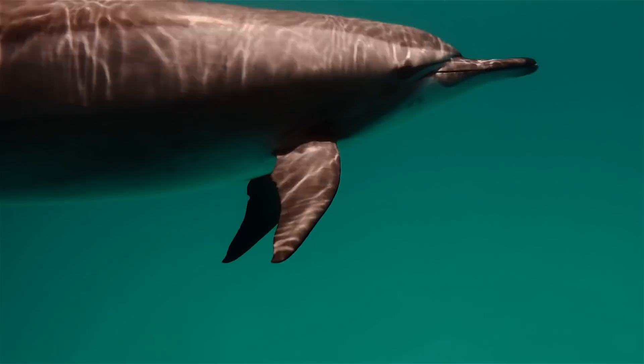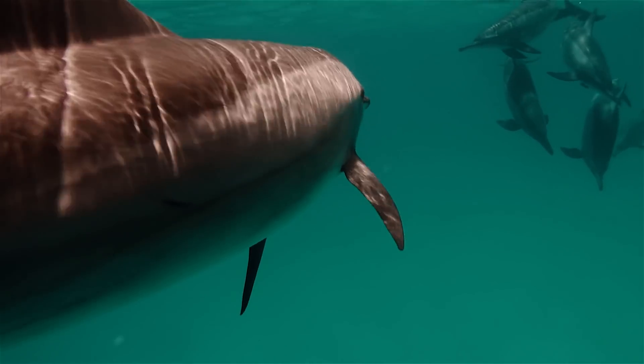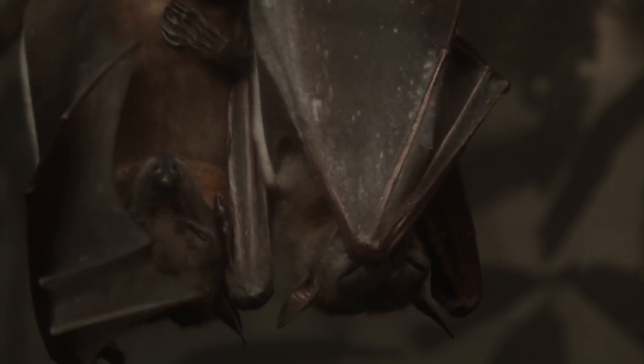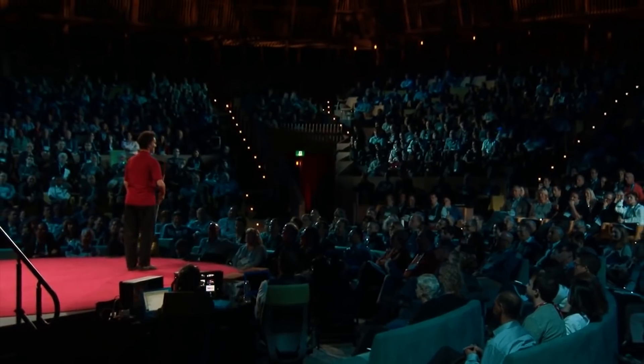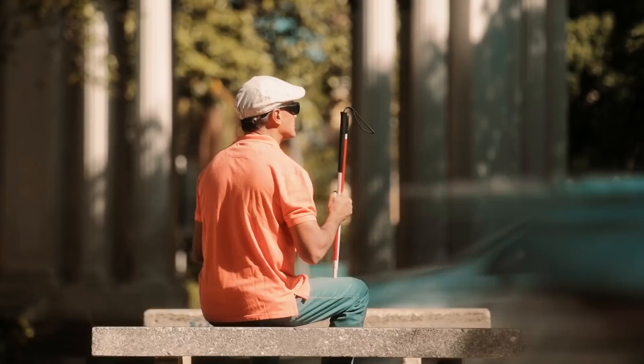Echolocation: You probably know that dolphins and bats navigate the world by emitting a sound and locating its echo, but did you know they aren't the only ones with this ability? Although it's rarely found in humans, some people can see in the dark by replicating this process. A blind man named Daniel Kish has made headlines for the clicking sound he uses as flash sonar to ride bikes and hike through the wilderness.